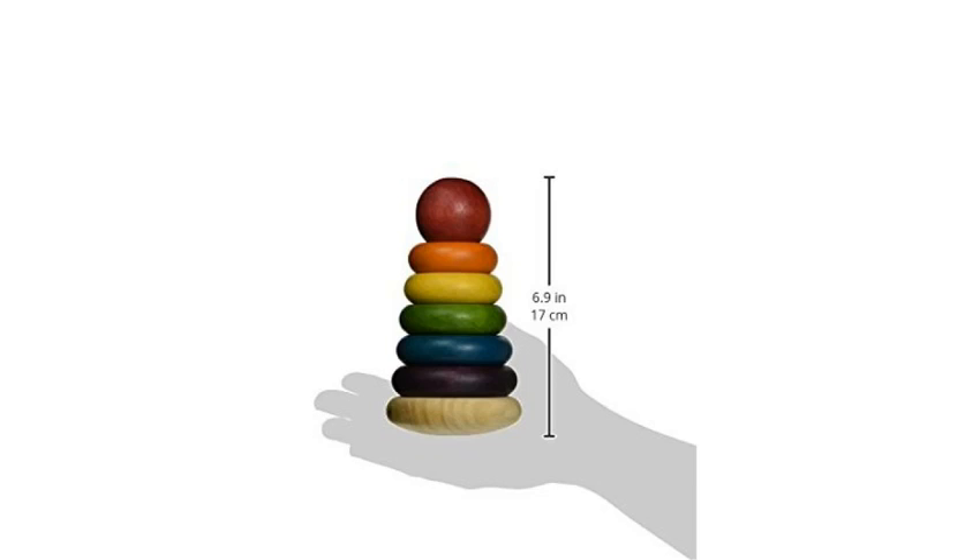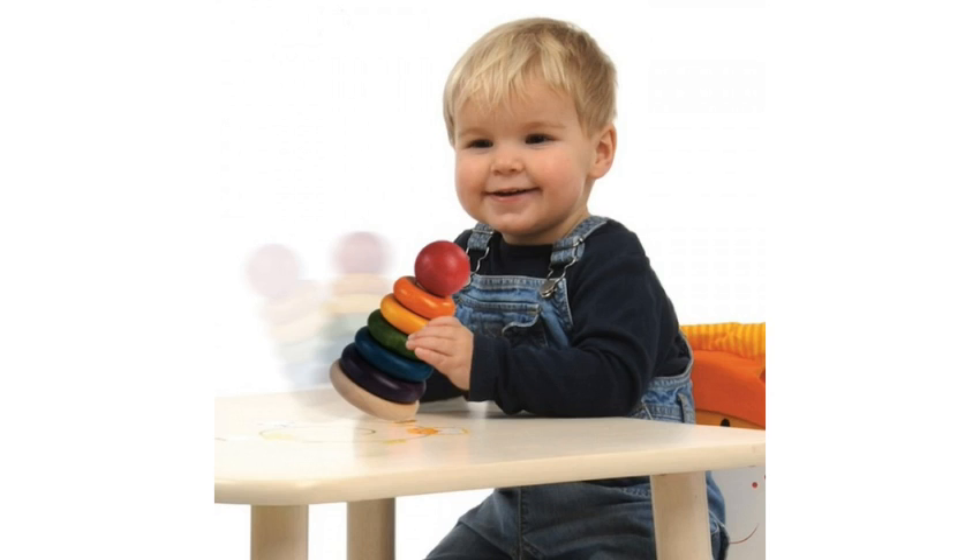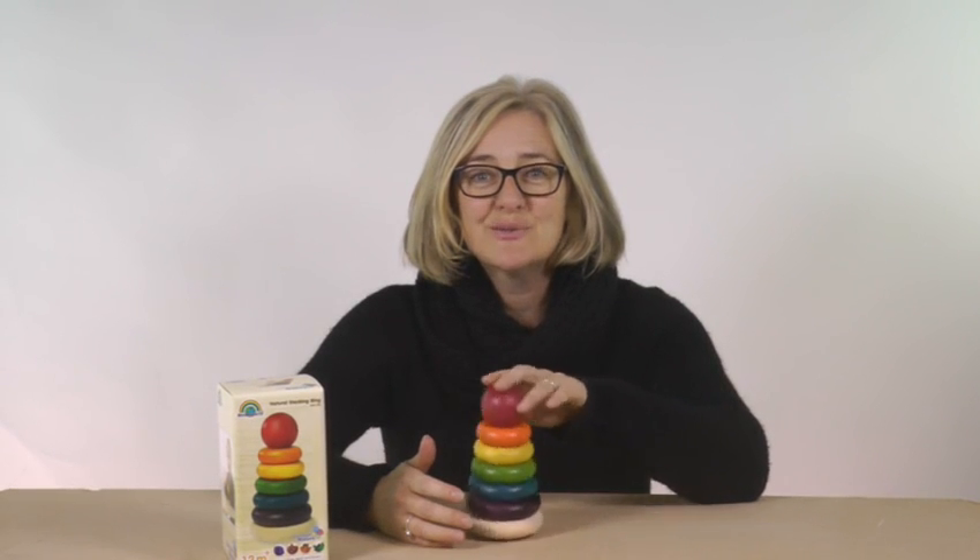The Natural Stacker stands about 17cm high. It comes with five different coloured stacking rings and a lovely red ball at the top. When all the rings are stacked, it can be rocked gently from side to side. Your little one will love learning how to rock the little tower of rings — until the inevitable, of course: the tower will rock a little too far and collapse. They'll love this even more — it makes a great noise.